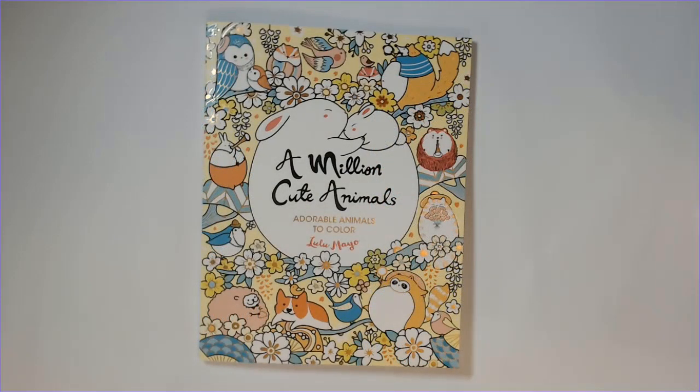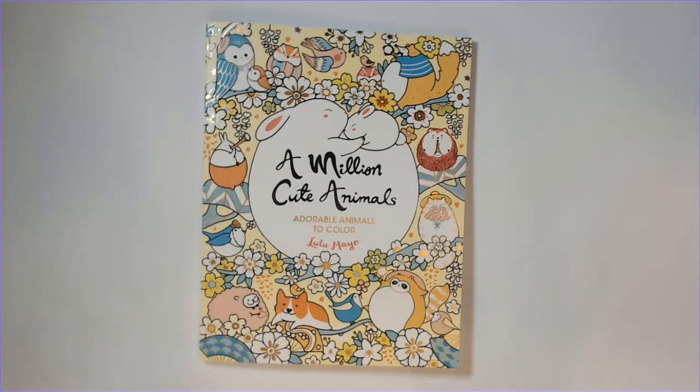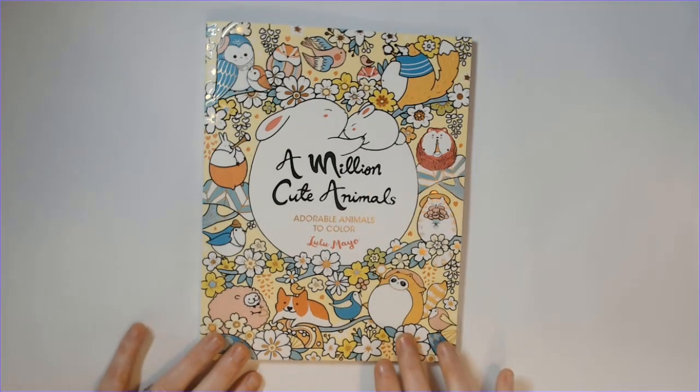Hi everyone, happy Friday! I'm wrapping up my new release book videos that were supposed to happen a few weeks ago. This is one of Lulu Mayo's most recent releases from March 16th — 'A Million Cute Animals: Adorable Animals to Color.' I'm a huge fan of Lulu Mayo's art. I haven't collected all her books but quite a few, though they're a little difficult to color because they're double-sided. As I get more into watercolors, I'm hoping that will give me more confidence coloring in her books.